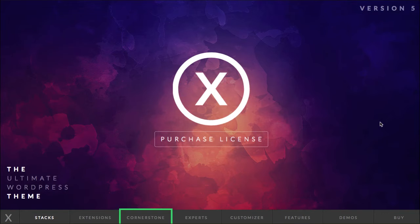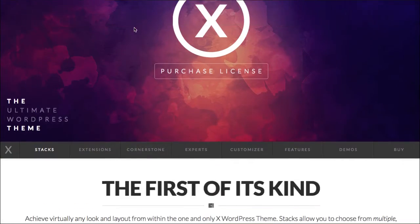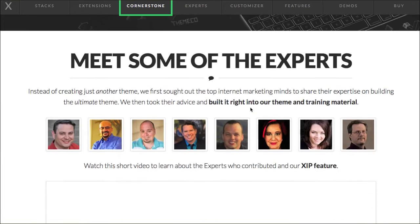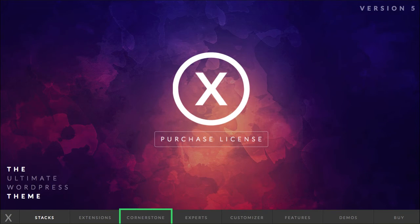Number three is the X theme. It's a really cool theme that has a lot of different features and functions to it. One of the coolest things it has is this Cornerstone page builder that's really robust and gives you a lot of flexibility on all sorts of different page template layouts. Be sure to check out the X theme over on Themefores — I'll put the link in the description box below as well.